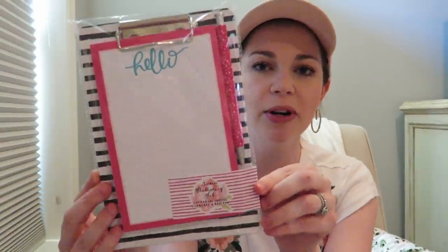The last item is a stationery set. It comes with a little mini clipboard, a notepad, and a pen — and it was $3 as well. I like that it came with a pen and a little clipboard. I'm always sucked in by their notepads, but this one had a pen and a clipboard for $3 instead of just a notepad. A cute little pink polka dot pen, a black and white stripe clipboard, and the notepad says 'hello.'